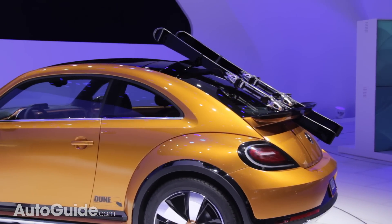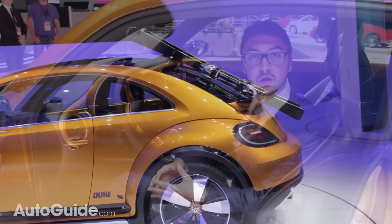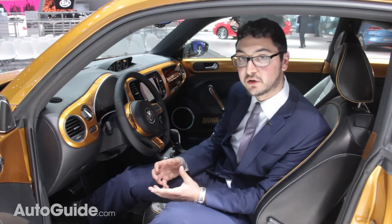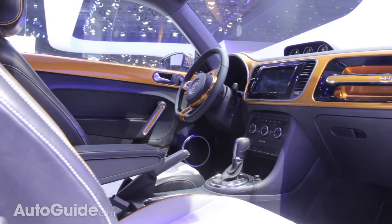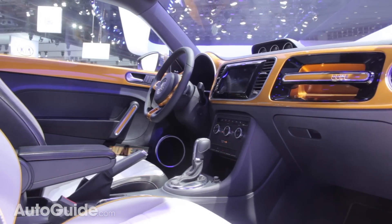Around back, you'll spot this cool looking spoiler which actually doubles as a ski rack. Inside, the Dune concept features that same gold and black color scheme as the exterior, and features some neat upgrades like this AMOLED touch screen which also displays pitch and roll information.